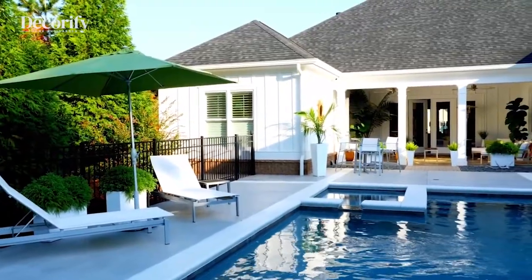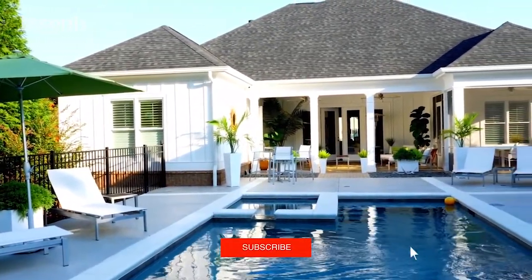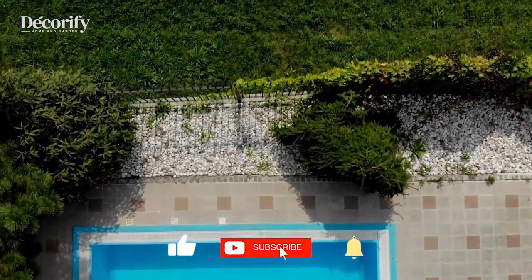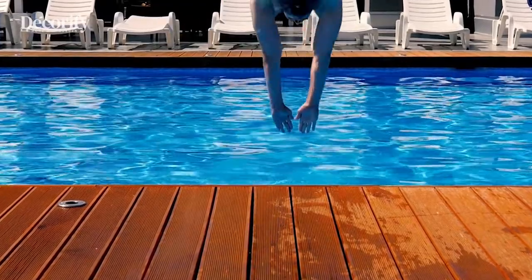That's it! Thanks for watching. And remember, if you like this video, click that red subscribe button down below and make sure you have notifications turned on so you never miss those upcoming videos. See you next time!